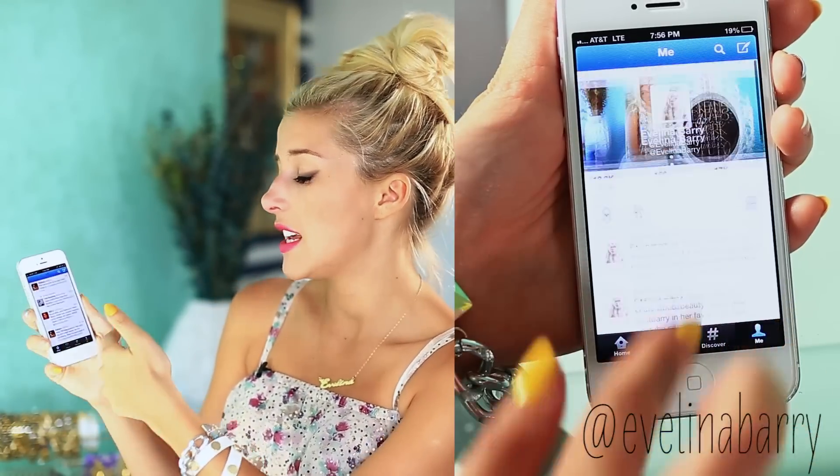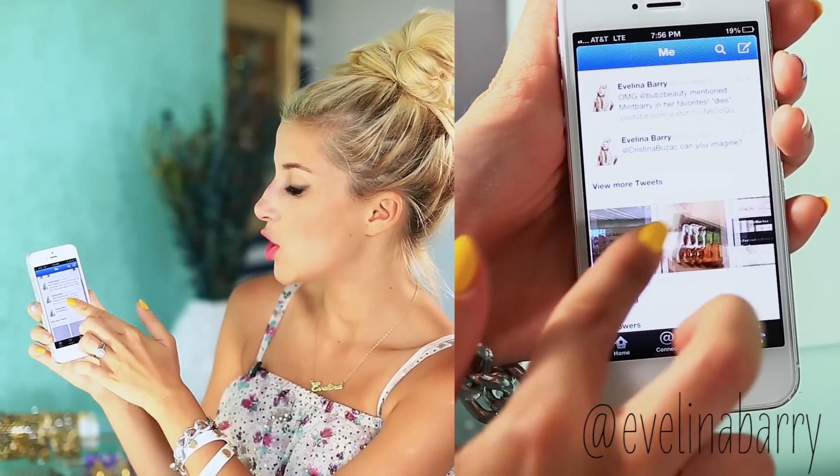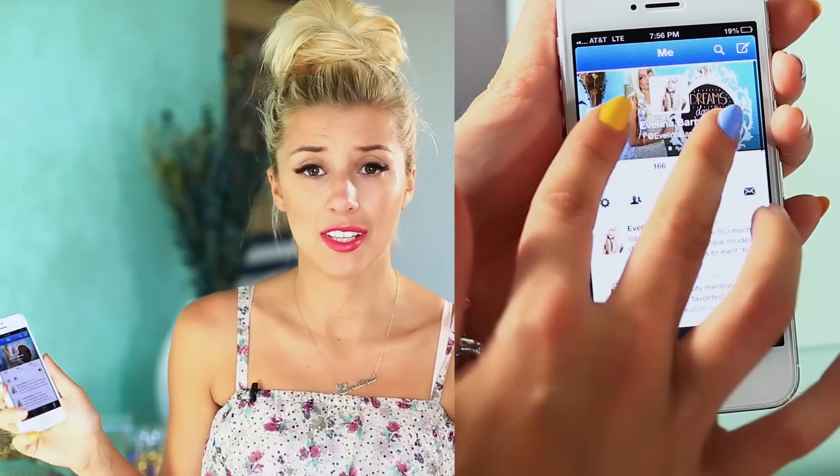And then of course I have Twitter, which I love. It takes me to the Twitter app and yeah, this is me. I tweet — well, I'm not annoyingly tweeting like a hundred times a day, but I still try to keep people updated. If videos aren't uploading or anything, Twitter is probably the best way to contact me. I try to reply to pretty much everyone, so yeah, I use Twitter a lot.